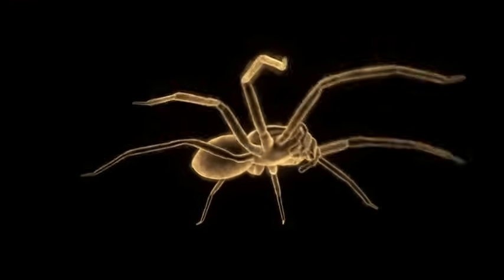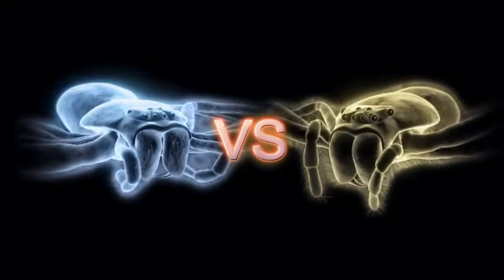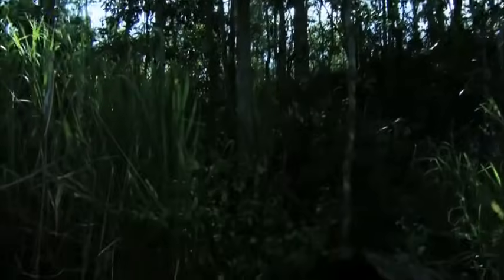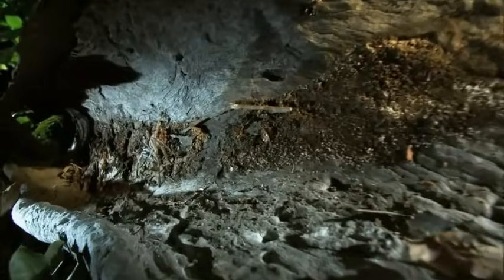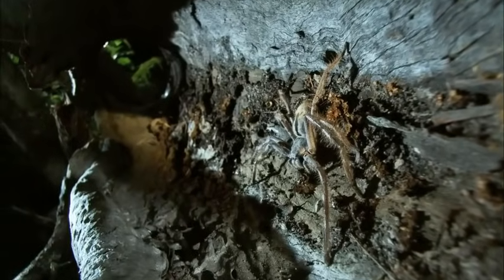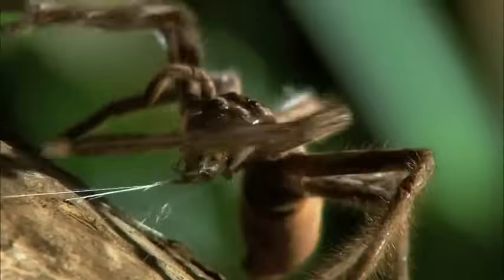When two master huntsmen go head-to-head, it's never a case of meet and greet. It's catch and kill. Like cage fighters, spiders may be known by their nicknames. This one goes by the initials GBH — the giant banded huntsman.